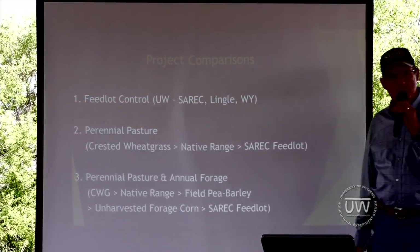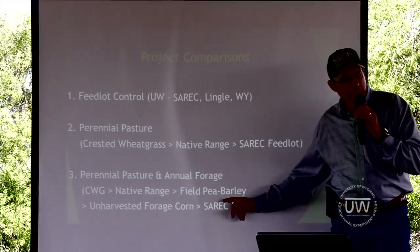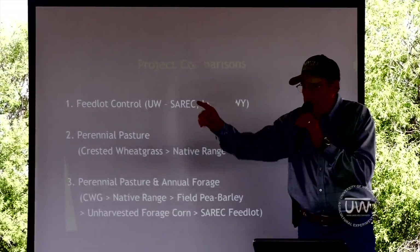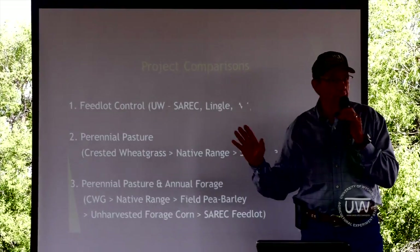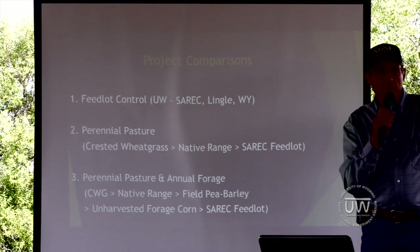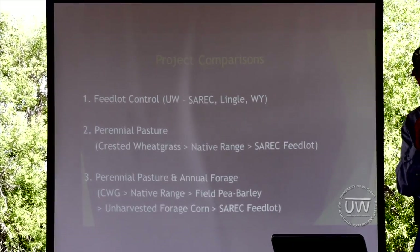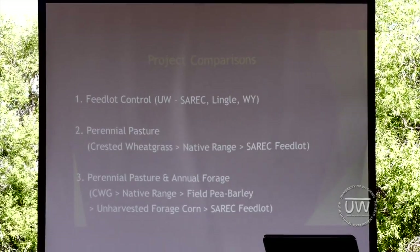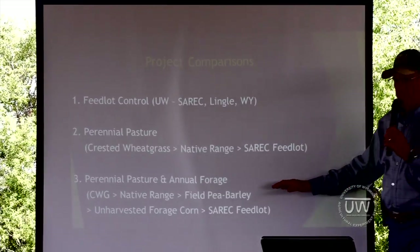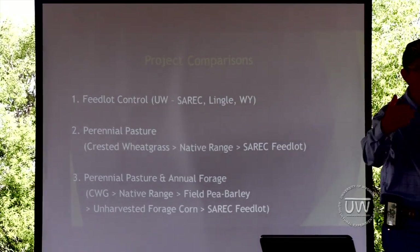In that forage sequence, we begin with crested wheatgrass, move to native range, then come off native range to field pea and barley. Once that's been grazed off, we move into the unharvested corn. From there, those cattle come to CEREC and they're finished. Once finished, we haul them to Cargill in Fort Warren, Colorado, where they're slaughtered. We then go into the packing plant, get meat samples — I cut the strip loin between the 12th and 13th rib out of the animals. We take it back and do shear force and sensory panel evaluation of the meat to see what kind of impact these extended grazing systems have on eating quality.